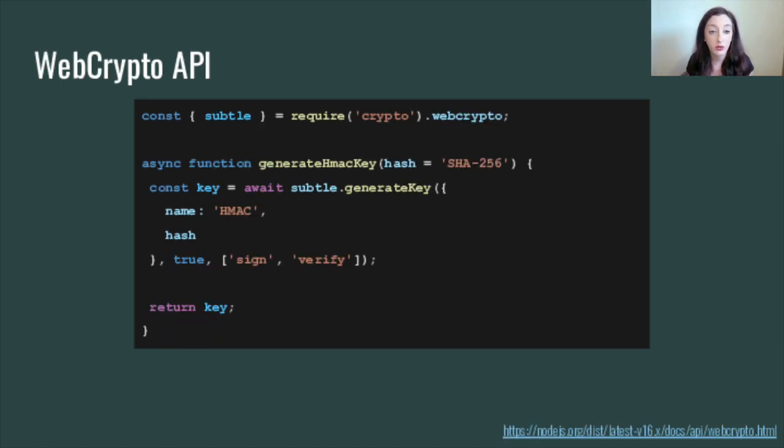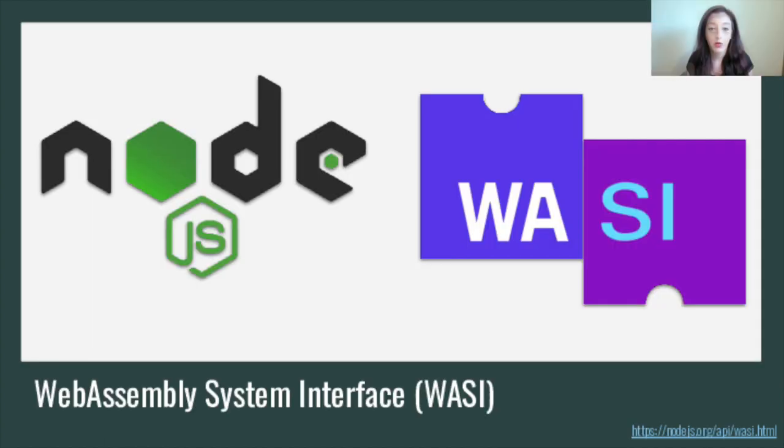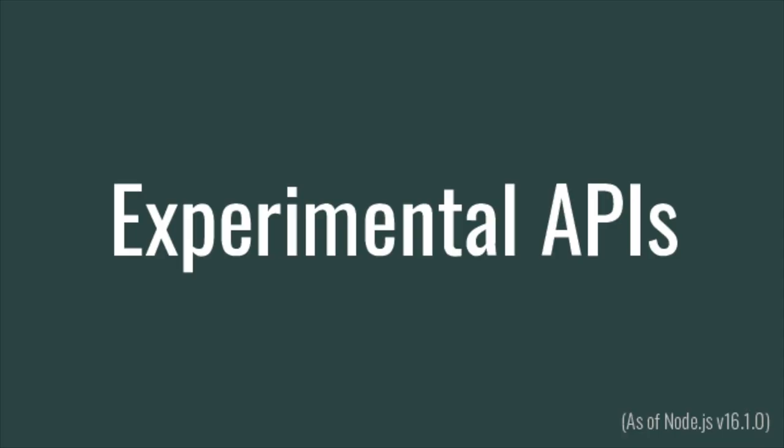Then we have the experimental Web Crypto API, which is an implementation in Node of the Web Crypto API. We also have the experimental Web Assembly System Interface core module, which provides an implementation of the WASI specification.